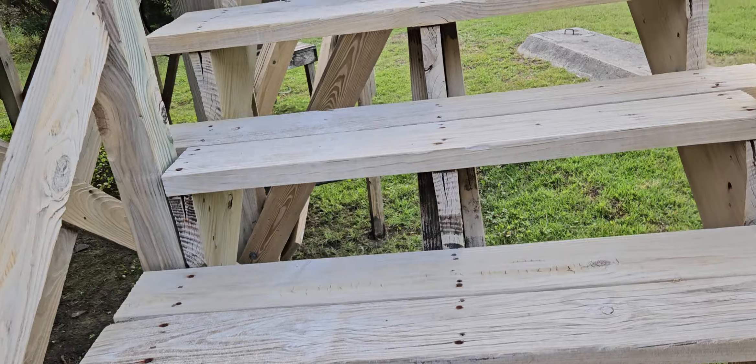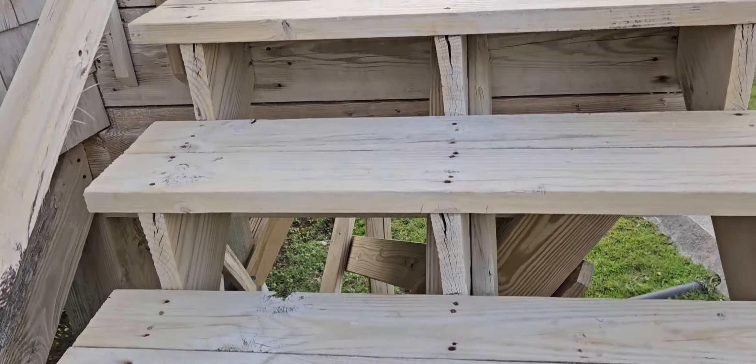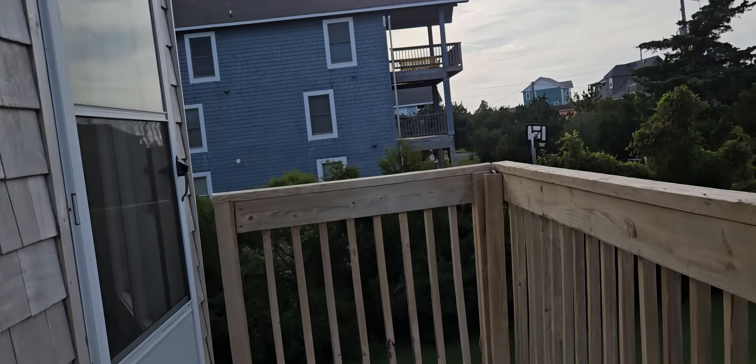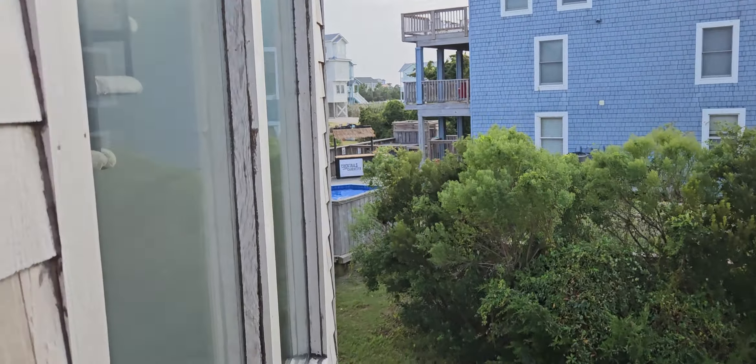Everything is original 1984 here. So these stairs have some split stringers. They've been power washed and everything's been cleaned. Let's take a look inside this unusual octagon house.